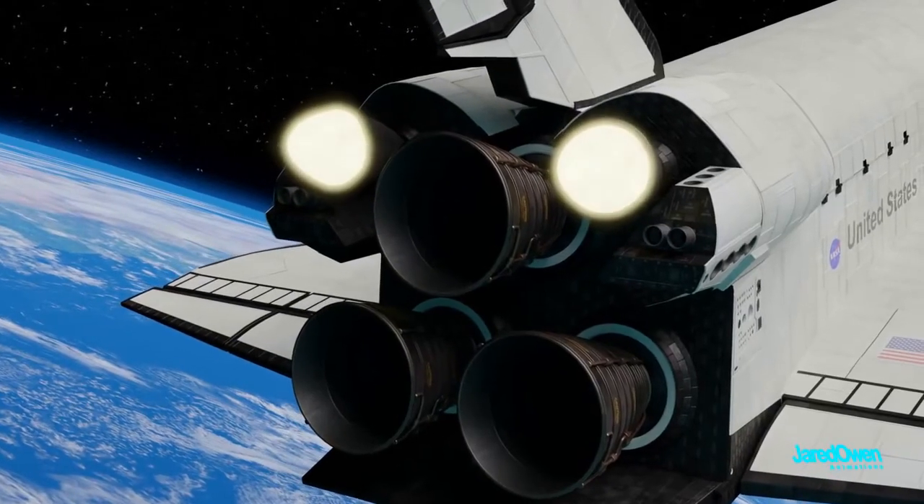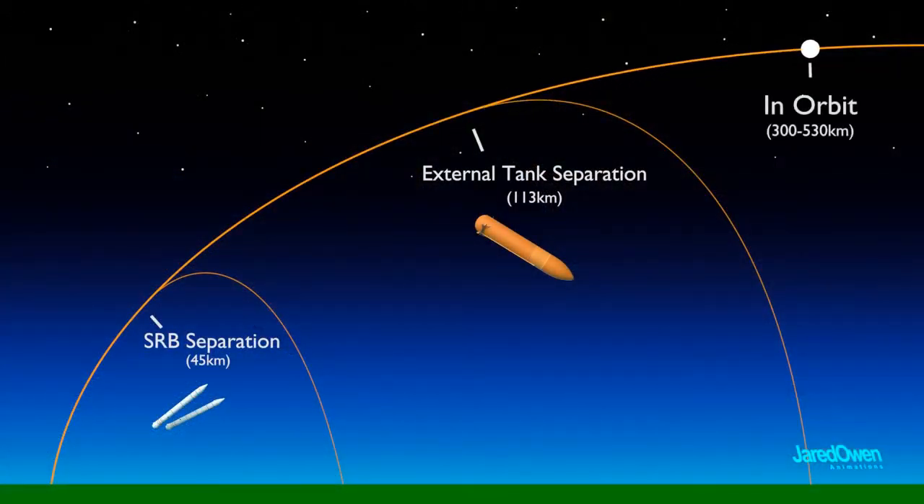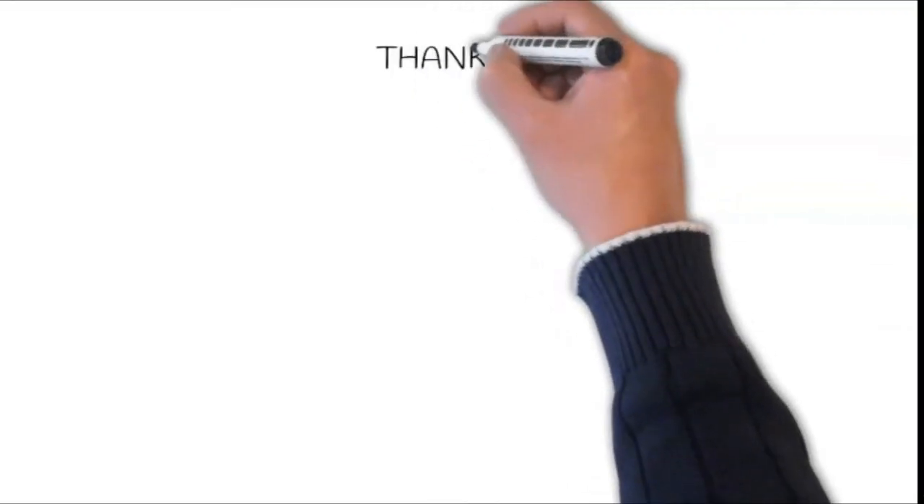At one stage, it reaches a velocity which is sufficient to just escape from the gravitational pull of the Earth. This velocity is called escape velocity.